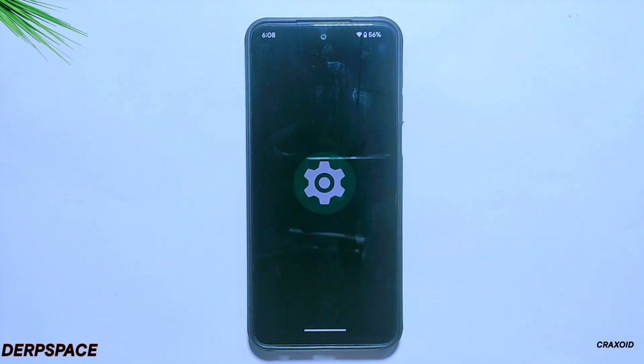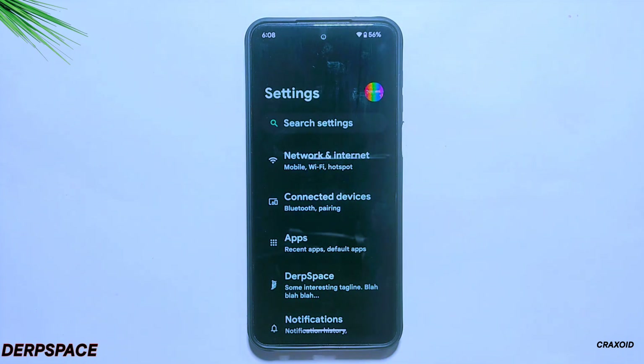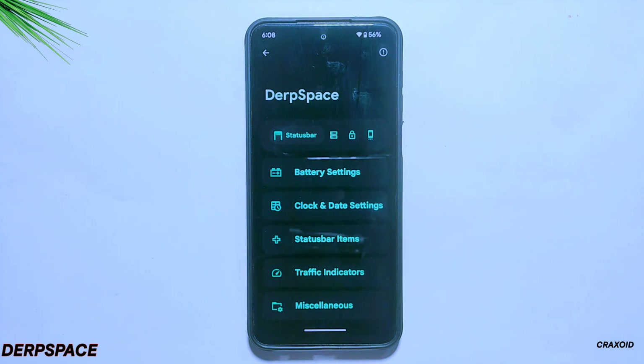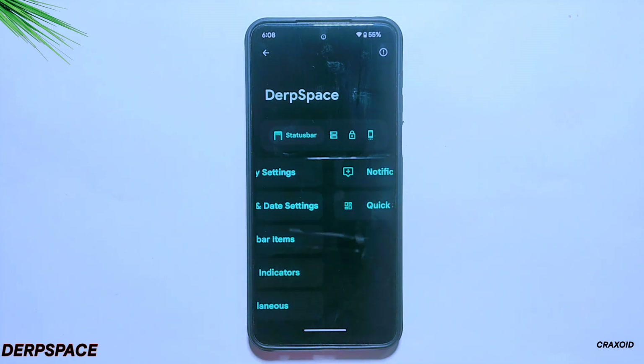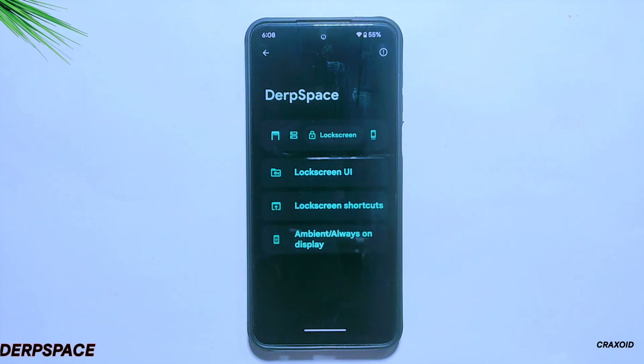This DerpFaced ROM provides an exclusive Terp Space, from where you can do lots of customizations on different sections of your phone — like the status bar, quick settings panel, lock screen, and system. With these customization options, you can personalize your phone's interface to suit your preferences and needs.